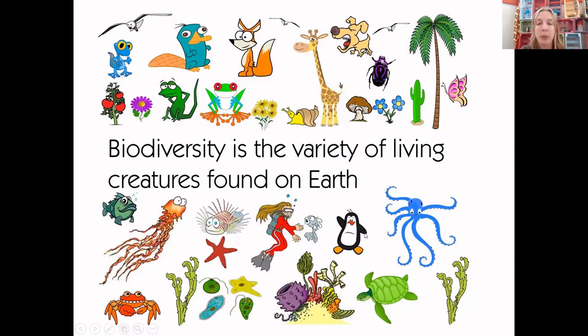Also, frogs are a gardener's best friend. They eat a lot of slugs and flies that might eat your plants. So frogs are really helpful at keeping flies and slugs under control in the ecosystem so that the plants can grow and get healthier. Everything in an ecosystem, no matter how big or small, has a part to play.